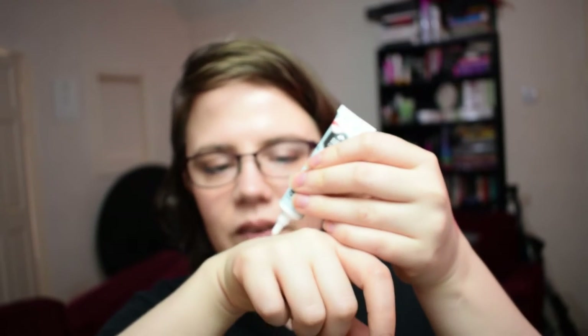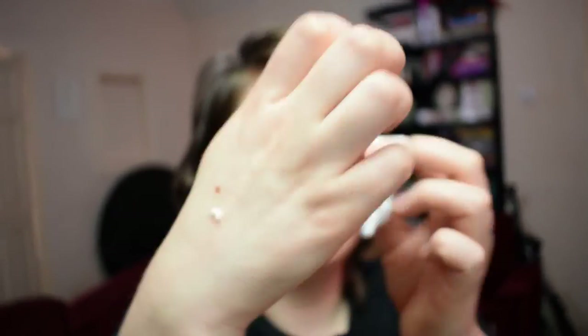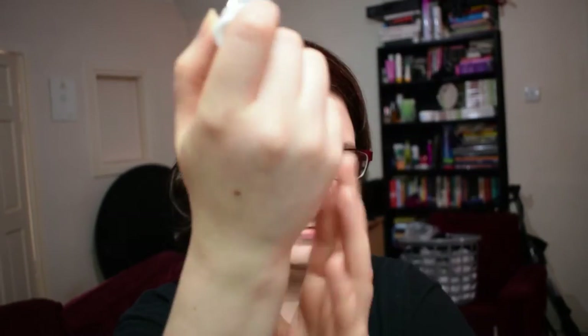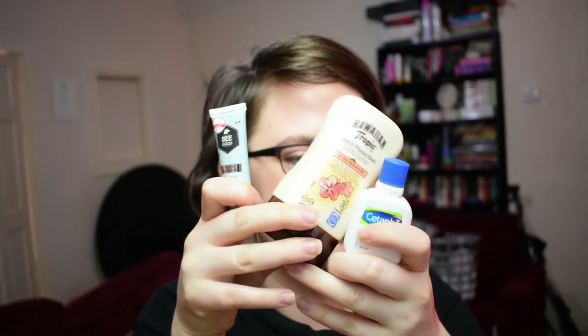It's a firming and moisturising face cream to improve visible signs of ageing and leave skin with a beautiful youthful luminosity, used morning and evening after cleansing. The idea is you have your travel mini cleanser and travel mini moisturiser to take both and go. This one wasn't safety sealed. Testing it on my hand — it's a standard white lotion with a beauty lotiony smell rather than being perfumed. It rubbed in really easily and left no residue.